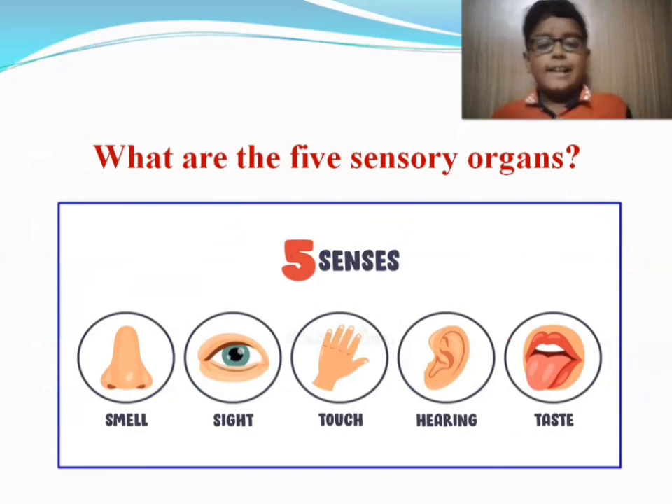What are the five senses? Smell, sight, touch, hearing, and taste.